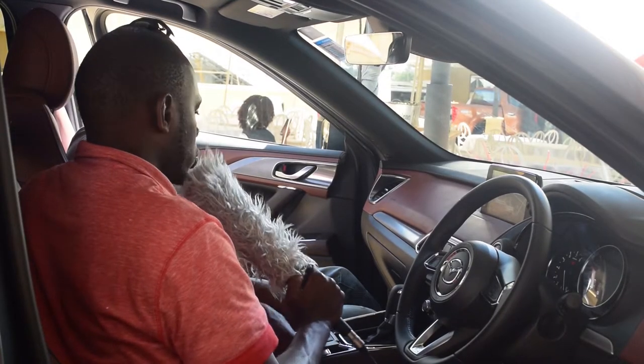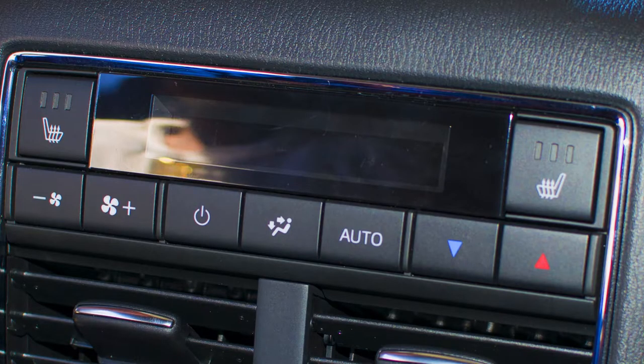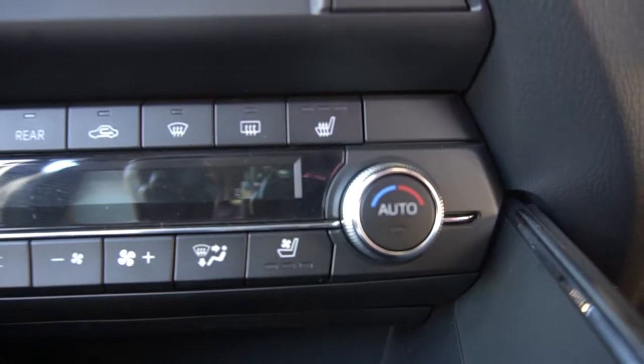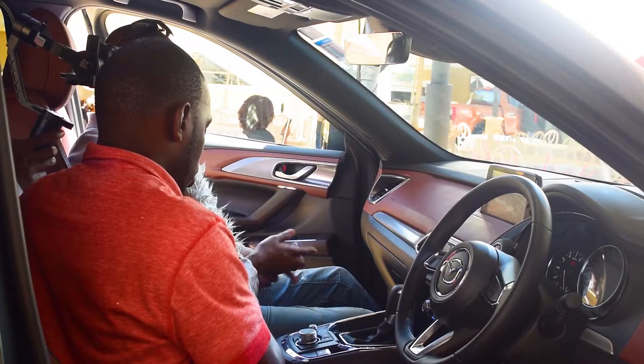Do you have an option of heated seats? Yes, the car comes with ventilated seats — you depress that button to ventilate, as you can see. That gives you comfort especially in our hot climates. And you can also heat the seats as well — a good feature.